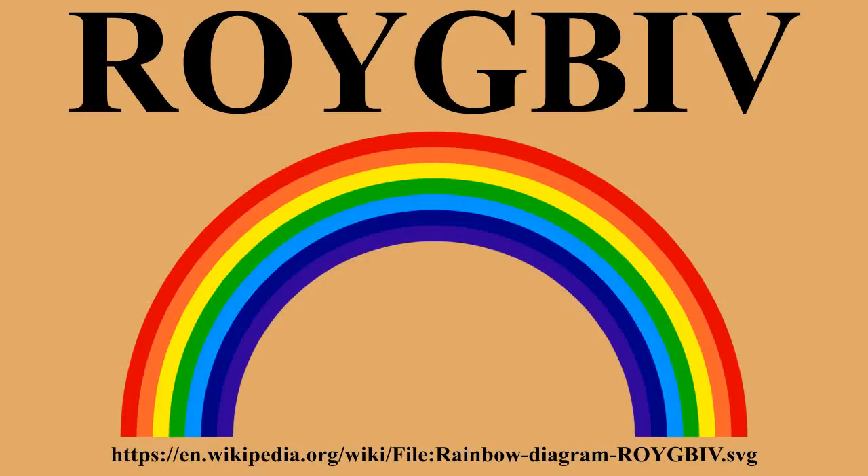Originally he used only five colors, but later he added orange and indigo in order to match the number of musical notes in the major scale. The Munsell color system, the first formal color notation system, names only five principal hues: red, yellow, green, blue, and purple.